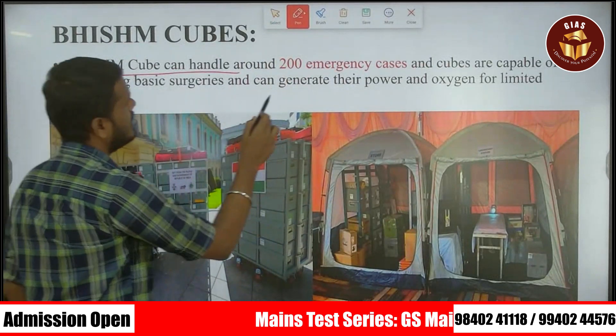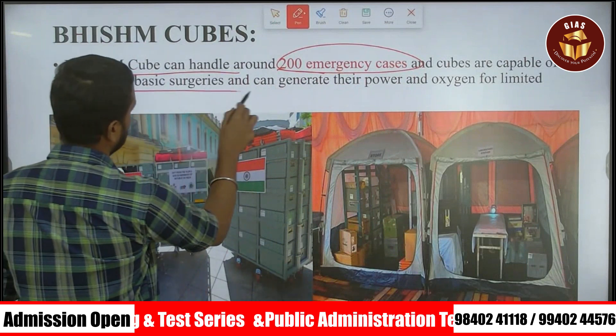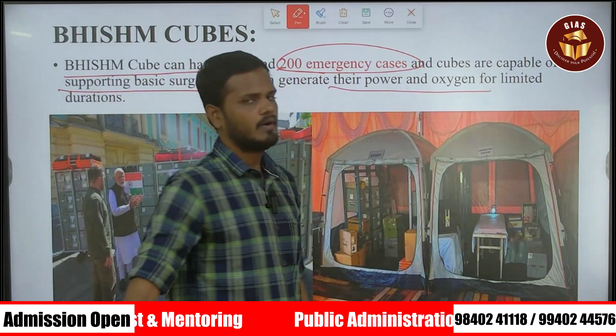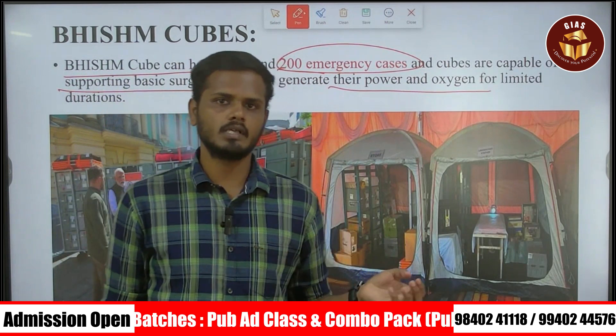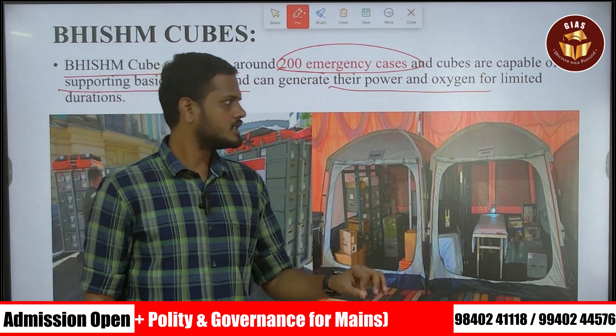The BHISHM cube can handle around 200 emergency cases, with cubes supporting basic surgeries and providing power and oxygen. In the cube mode, you can use a power generator and oxygen generation equipment for basic survival.